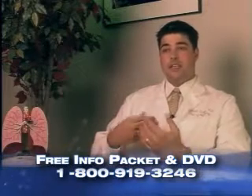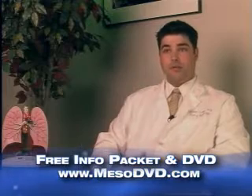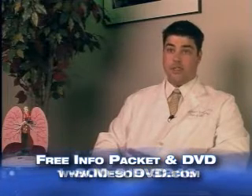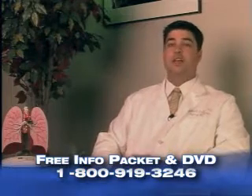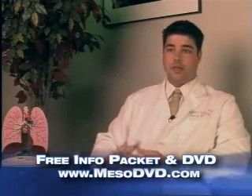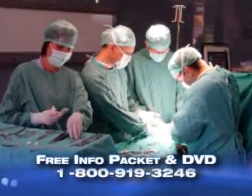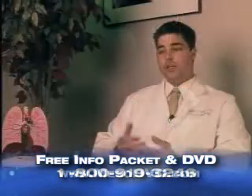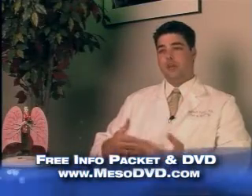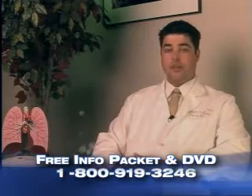As the disease advances, other surgery can be performed called palliative surgery, which is not going to cure the disease itself, but it's meant to improve the symptoms — the shortness of breath or difficulty breathing that goes along with it. You can go in and take away a portion of the affected pleura to help your lung work better. You can also treat the pleura so that you don't reaccumulate the large pleural effusions that cause shortness of breath.